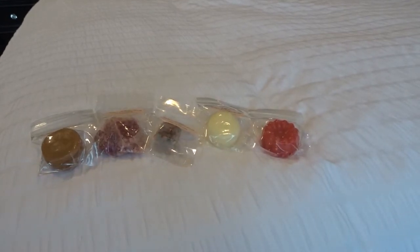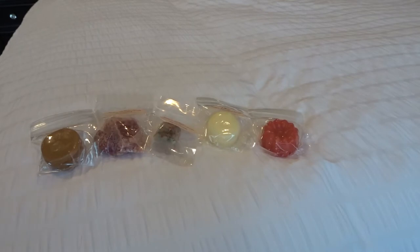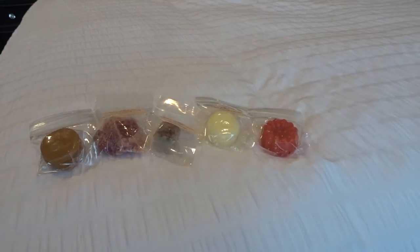Hi everyone! Welcome back to my channel. I have yet another haul video for you. I've just been going crazy with wax.